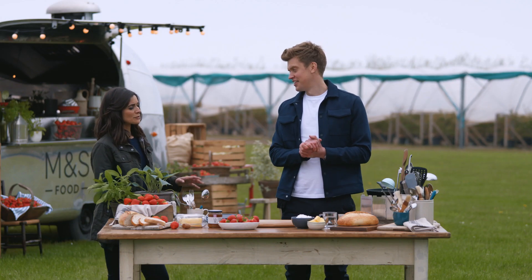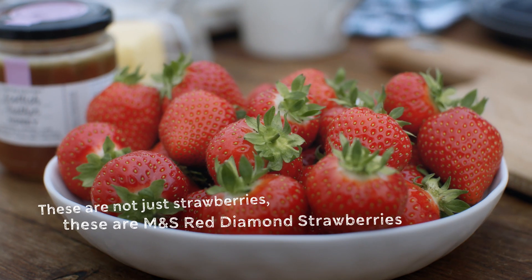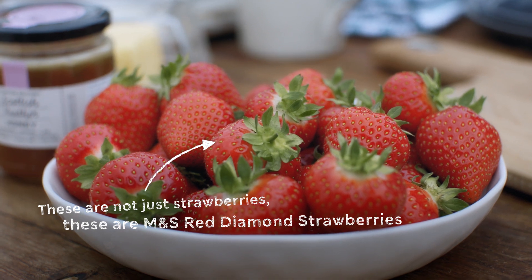Another day, another beautiful location. Chris, what's on the menu? Well, Lucy, these strawberries are so sweet and juicy. I've got just the thing: my M&S Red Diamond Strawberry and Ricotta Toast.